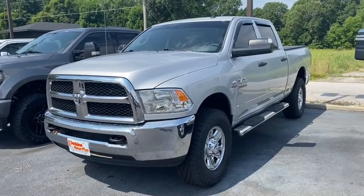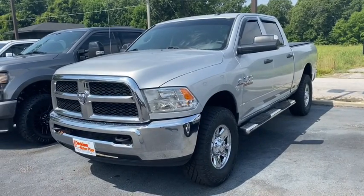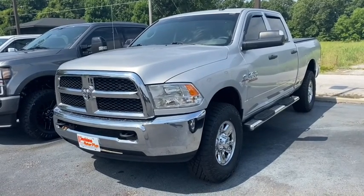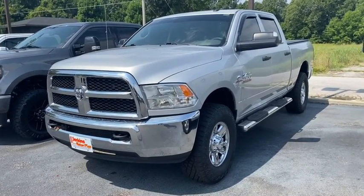This is Chris with Perkins Motorplex in Paducah, Kentucky. Today we're looking at stock number 380072. It's a 2016 Dodge Ram 2500 with Cummins diesel.